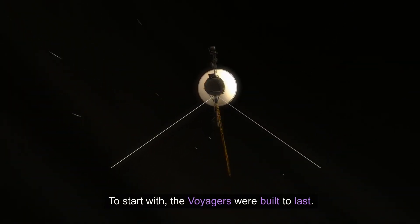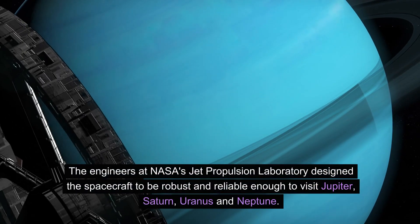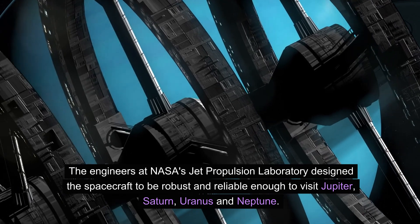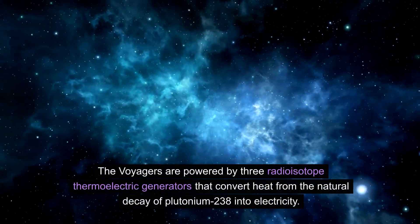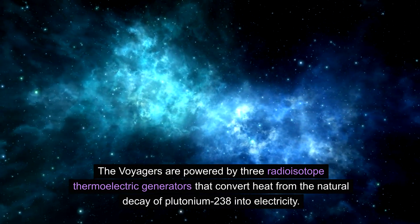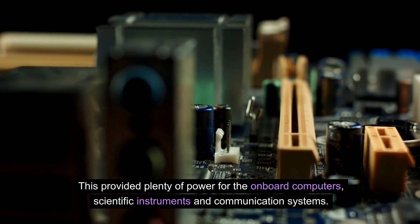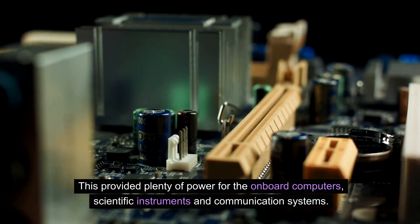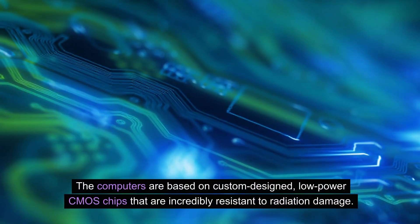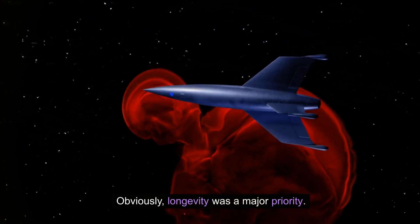To start with, the Voyagers were built to last. The engineers at NASA's Jet Propulsion Laboratory designed the spacecraft to be robust and reliable enough to visit Jupiter, Saturn, Uranus, and Neptune. The Voyagers are powered by three radioisotope thermoelectric generators that convert heat from the natural decay of plutonium-238 into electricity. This provided plenty of power for the onboard computers, scientific instruments, and communication systems. The computers are based on custom-designed, low-power CMOS chips that are incredibly resistant to radiation damage. Obviously, longevity was a major priority.